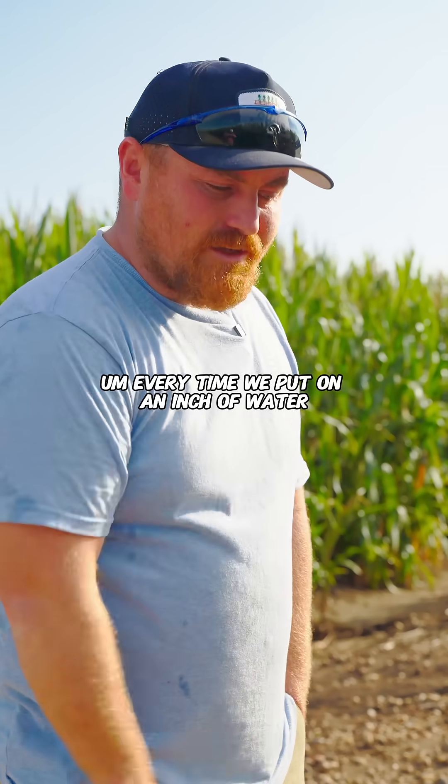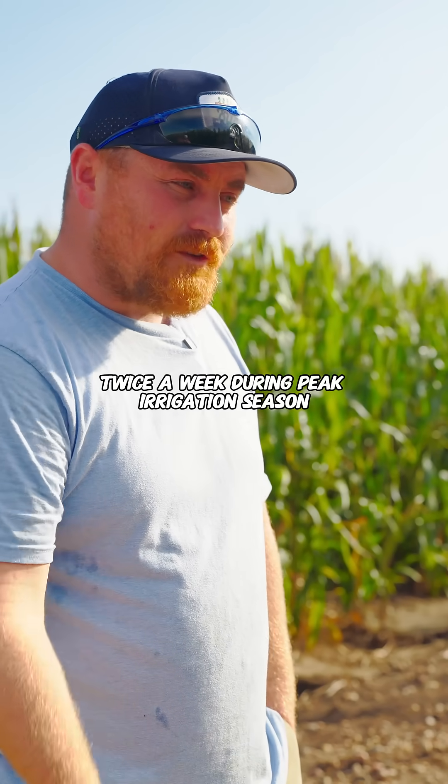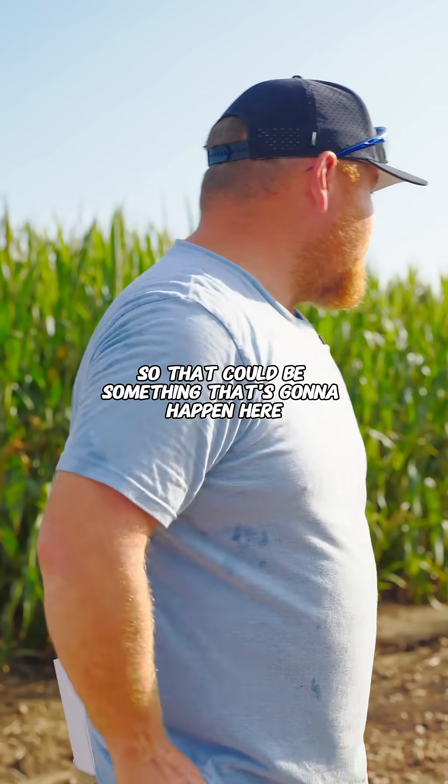Every time we put on an inch of water — let's say you do that twice a week during peak irrigation season — our soil turns into our water. So that could be something that's going to happen here.